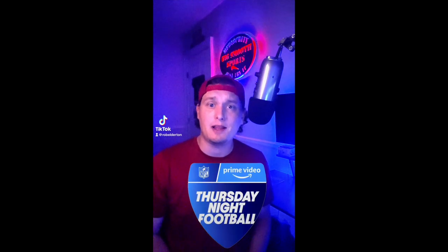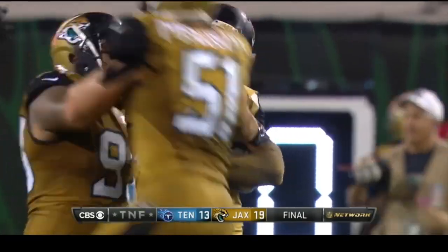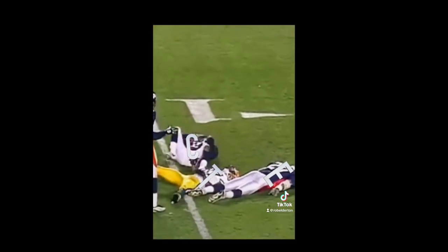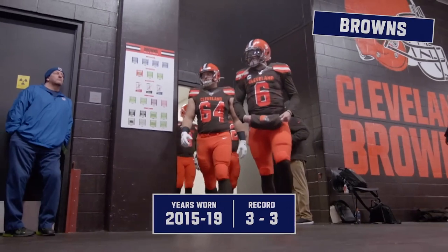A few weeks ago, I made this throwaway TikTok where I said NFL teams should ditch their color rush jerseys and rebrand the Thursday night game to Throwback Thursday, where every team that plays on Thursday would wear their best historical uniform. This made me obsess over what was each team's best throwback uniform. So I decided I was going to be the jersey authority on every NFL team, picking their best uniform, telling you why, and then ultimately ranking every jersey against one another in an all-encompassing tier list, because not all throwbacks are equal.